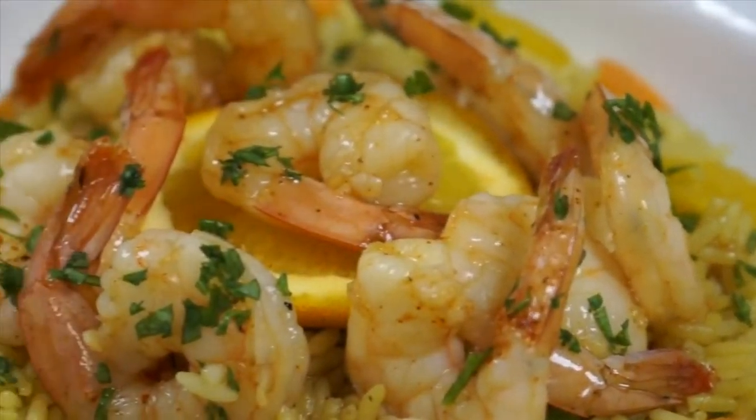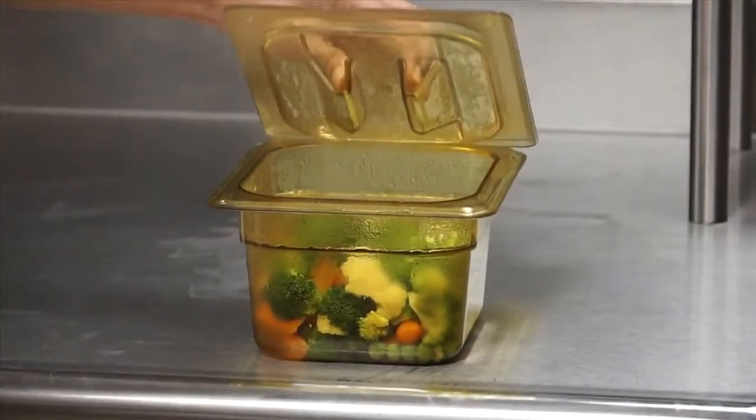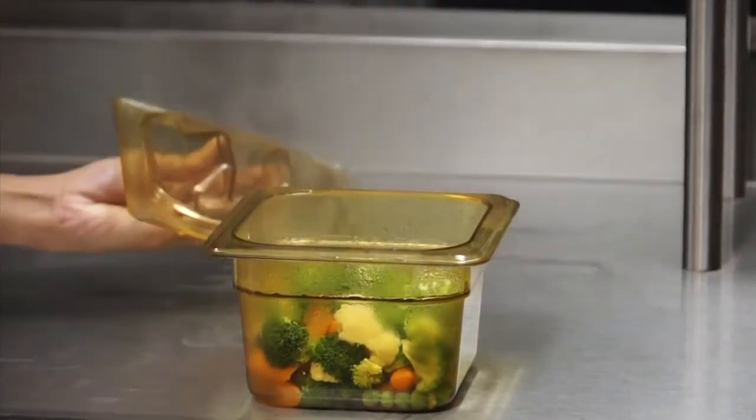Higher wattage not only means faster cooking, it also means food retains excellent color, texture, and nutrients. Food doesn't turn out rubbery or wilted as it would in lower wattage microwaves. Steaming is done without additional water, drain lines, or vent hoods, and without deliming headaches.